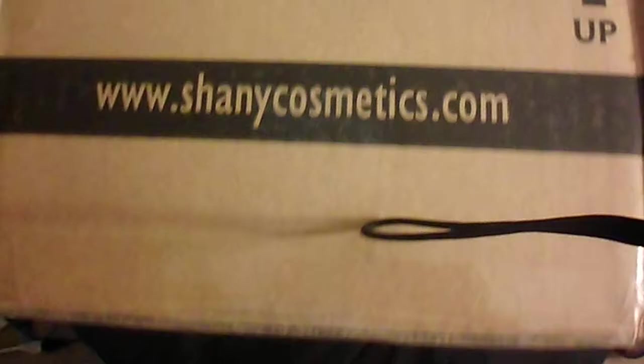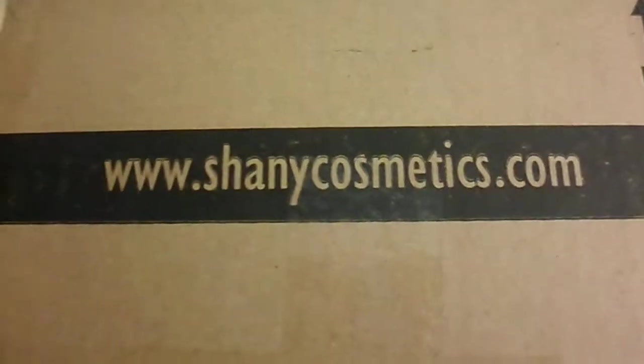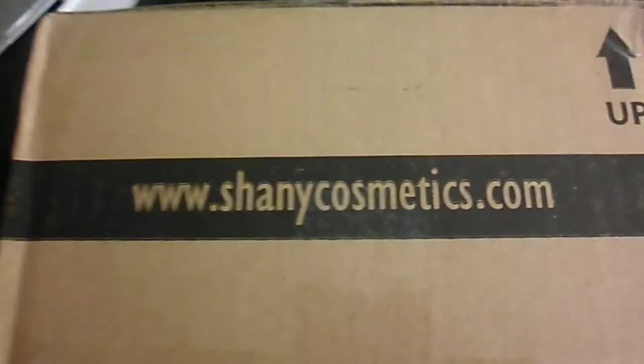So this is what I ordered — this is my order. I'm going to show you guys the website. It's called Shawnee Cosmetics. I'll link it down below so you can just copy and paste, especially if you're like me and too lazy to actually type it in.